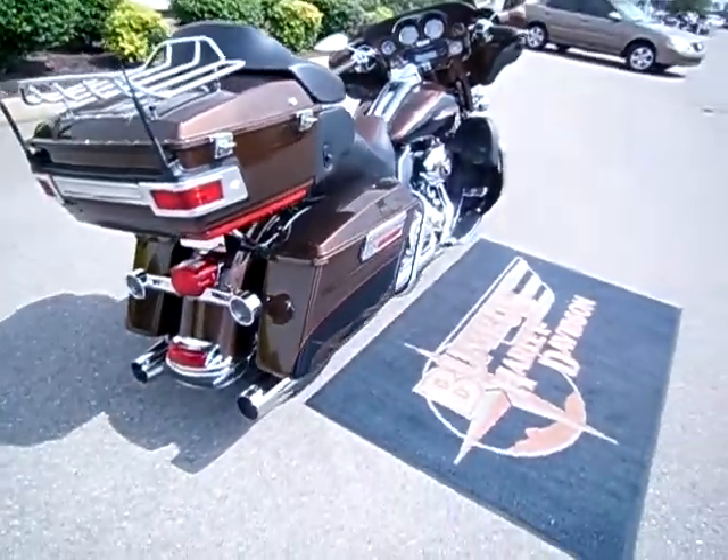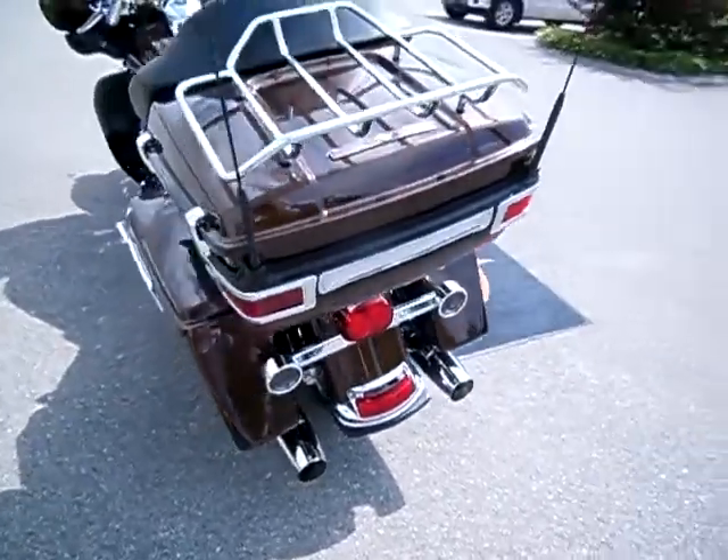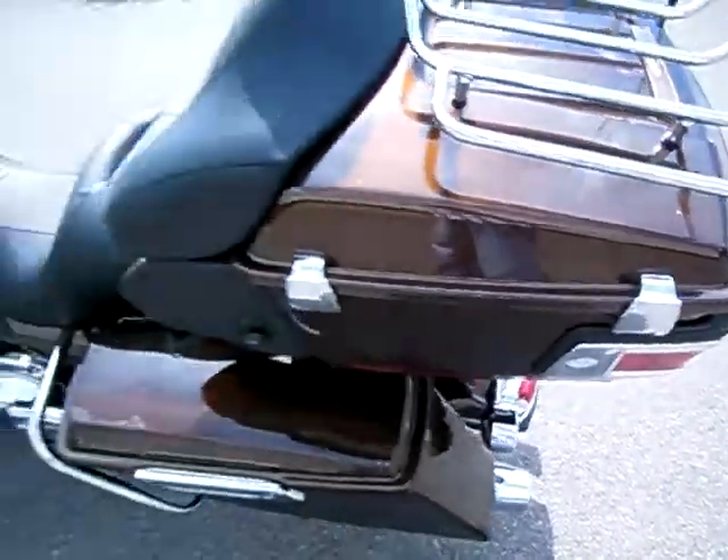Super clean motorcycle, no nasty gashes or gouges in the paint. Smoked out the turn signals, extensions on the turn signals, changed the hatches and kind of cleaned those up a bit.